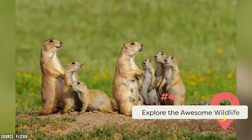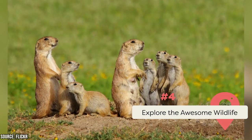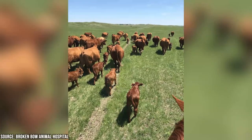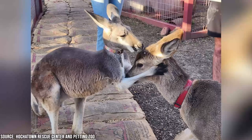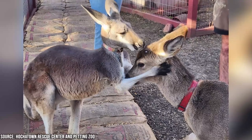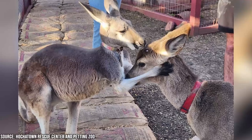Explore the awesome wildlife. Like any great wilderness destination, Broken Bow is home to some awesome wildlife. The Hochitown Petting Zoo and the Broken Bow Animal Hospital and Pet Resort are great places to learn about and interact with local wildlife. The Hochitown Petting Zoo is home to a variety of animals, including goats, rabbits, and exotic birds. Visitors can also take a guided tour of the zoo and learn about the different species that live there.